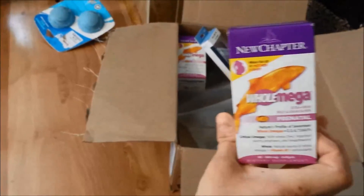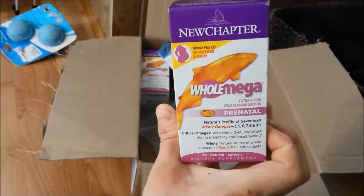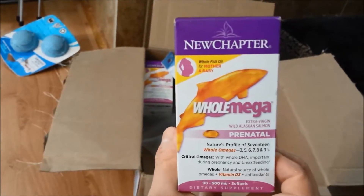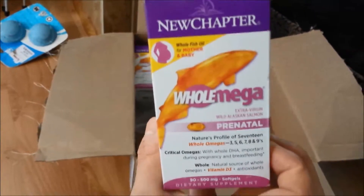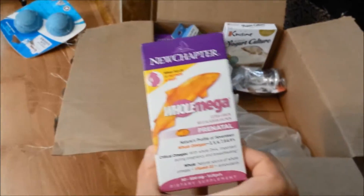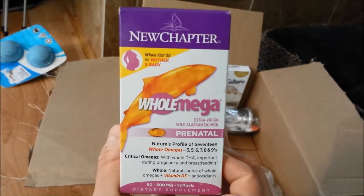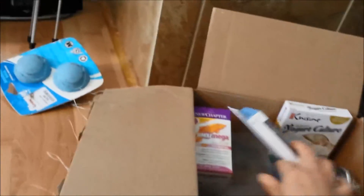Next thing I got is some Whole Mega New Chapter. This is the DHA portion of the prenatal because I'd rather take something that's separate — separate DHA and separate prenatal. This one's supposed to be really good. For some reason I got two bottles and I don't remember ordering two, but I might as well keep it because I think there's only 90 gels in there. I'll use it — one for backup.